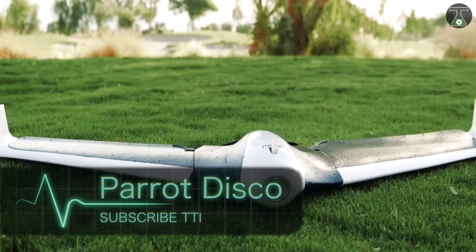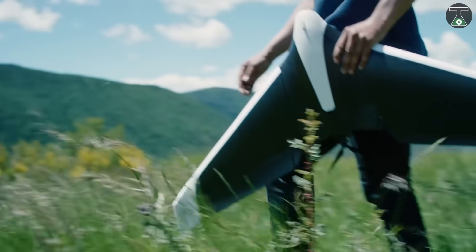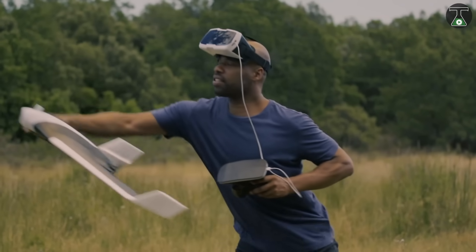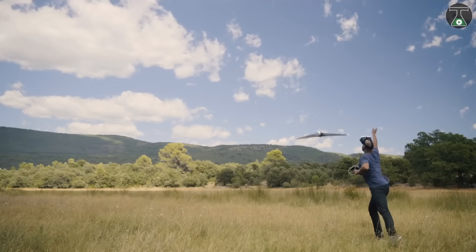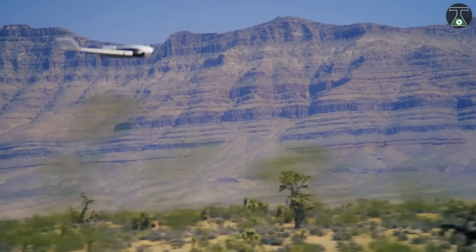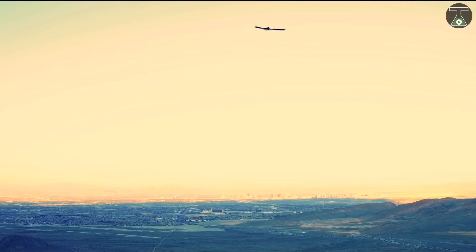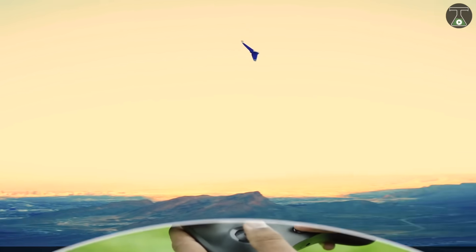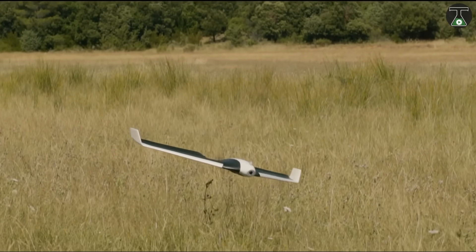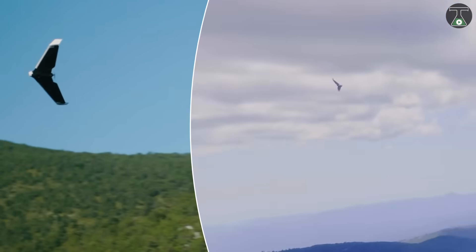Parrot Disco — this jet-shaped drone is probably one of the fastest and high-speed drones in the market today with a top speed of 80 kilometers per hour. With features like auto takeoff and auto land, it always maintains the most efficient speed and height for the drone to give you the best results. Wide-angle, full HD video, impressive first-person view, and with a 45-minute flight time, Parrot Disco drone efficiently uses the latest technology to provide the users with the best reality results.